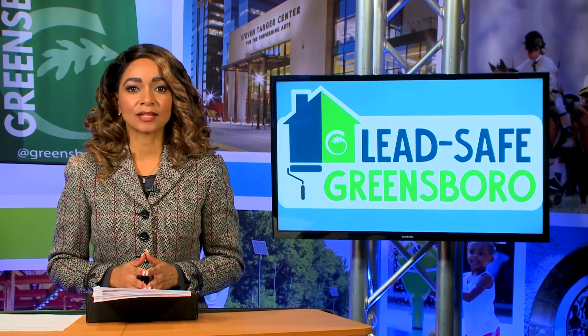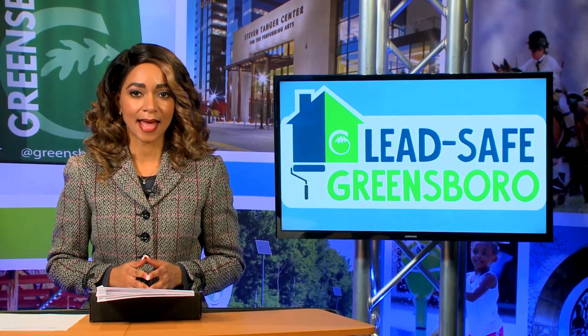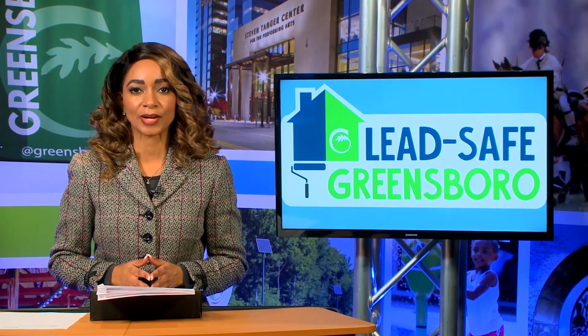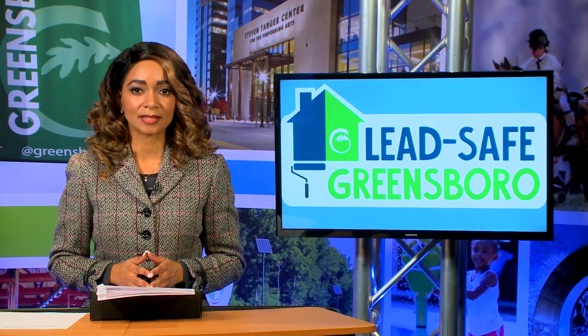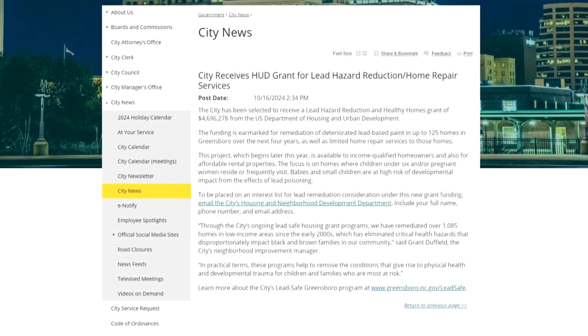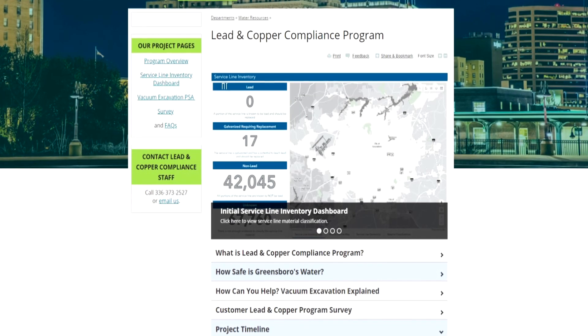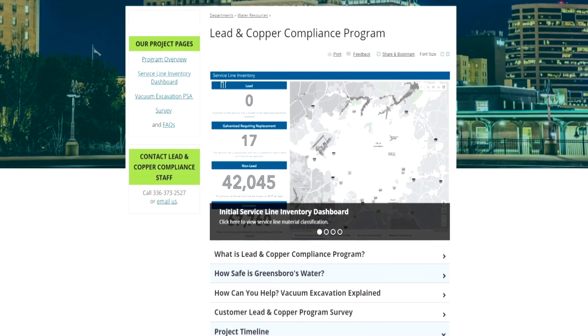The U.S. Department of Housing and Urban Development has awarded the City of Greensboro a Lead Hazard Reduction in Healthy Homes grant in the amount of $5 million. This will fund the remediation of deteriorated lead-based paint in up to 125 homes as well as limited home repair services over the next four years.